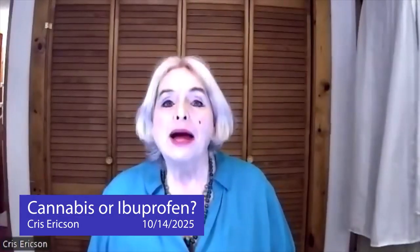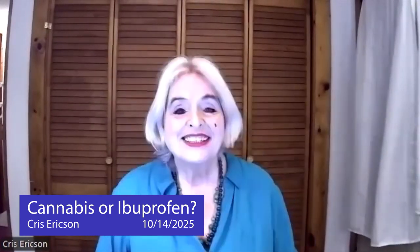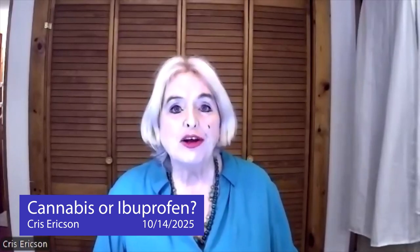Hello, hello, hello, my fellow Vermonters. I'm Chris Erickson.